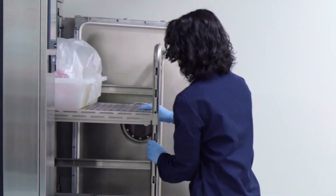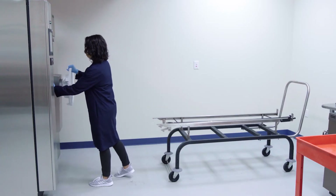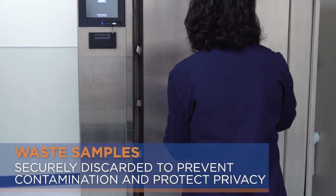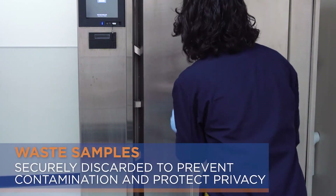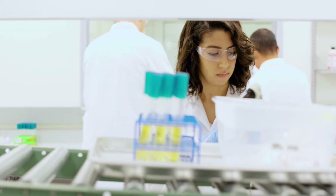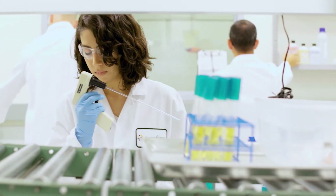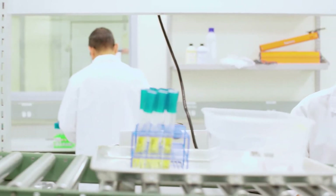From there, completed samples are transported directly to the disposal room. The waste disposal room is isolated in the back of the laboratory; a dedicated autoclave is used to destroy discarded samples, then waste is taken to a locked dumpster to prevent accidental contamination and protect client privacy. From sample receiving to disposal, samples move step-by-step from the front to the back of the laboratory, never backtracking or crossing the flow of testing.